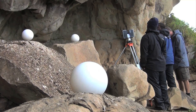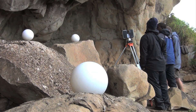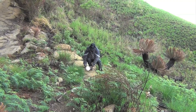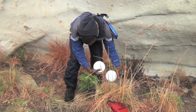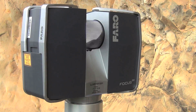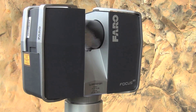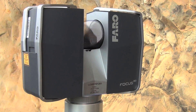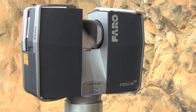Certain sites are also recorded by a separate team of land surveyors who employ a 3D laser scanner to measure and model the rock features to millimetric accuracy. They achieve this by placing spherical targets around the site at a certain distance from the rock art. These targets are recorded in the scan, and the scanner is then moved to different locations around the site in order to capture all rock surface contours. Each station captures the same targets as reference points, which are later used to join the various scans together into one model.